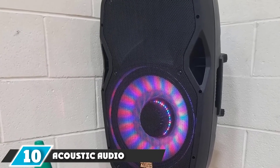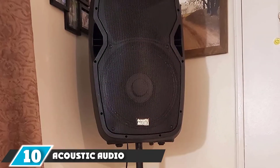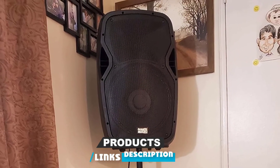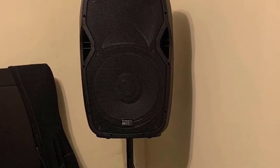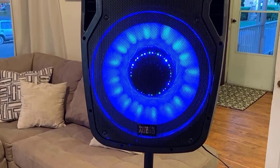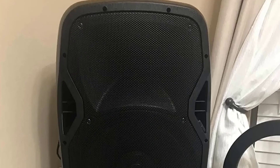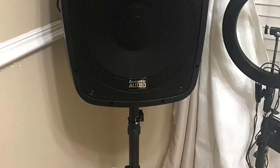Finally, at number ten, we have the Acoustic Audio. Acoustic Audio is a big Bluetooth speaker that streams music via phone with a built-in power bank of more than 100 watts. It features a multi-colored LED woofer flashlight display. The speaker comes with a stand that raises it, and it has a handle that is adjustable to ensure the crowd receives the music. The speaker also has a built-in mic that enables one to communicate.